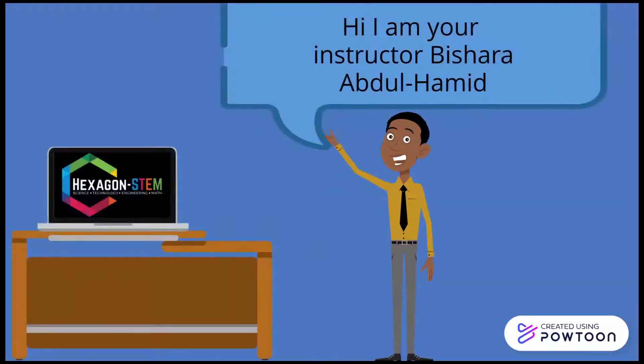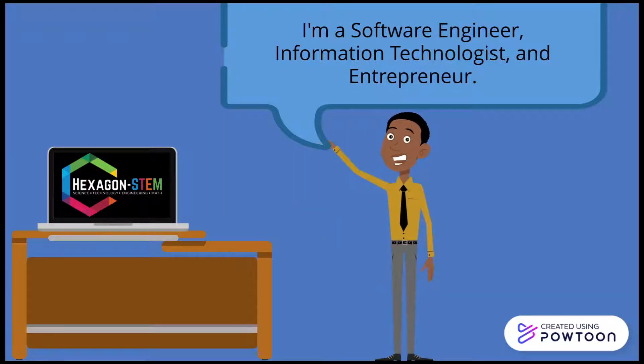Hi, I'm your instructor, Vishar Abdulhamid. I am a software engineer, information technologist, and entrepreneur.